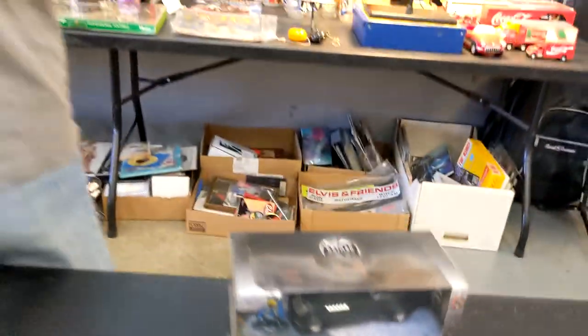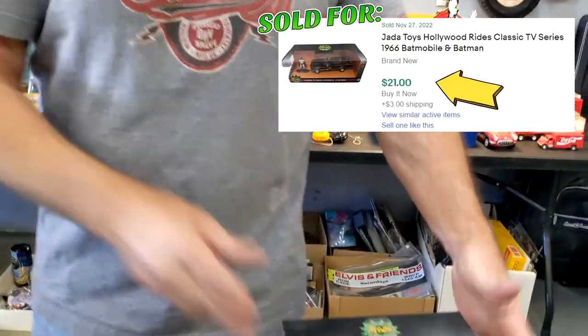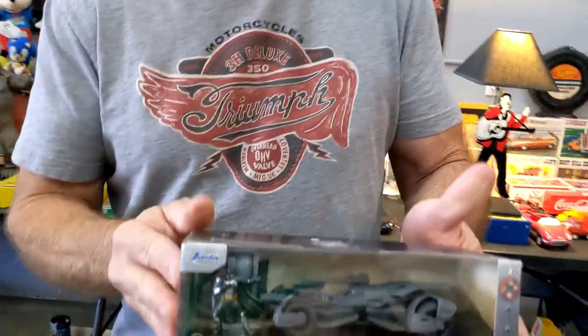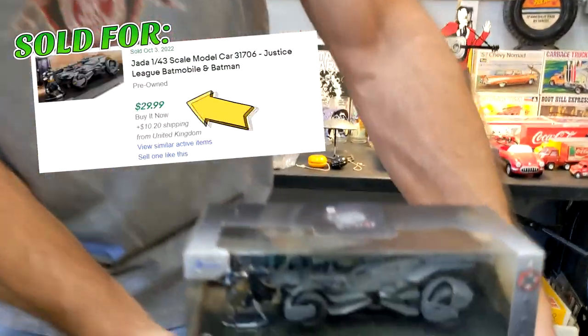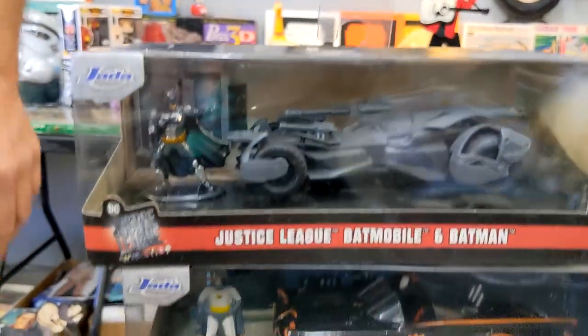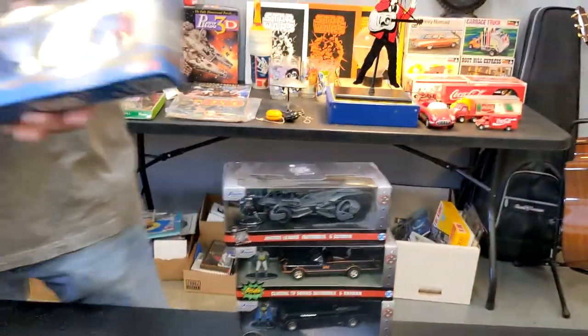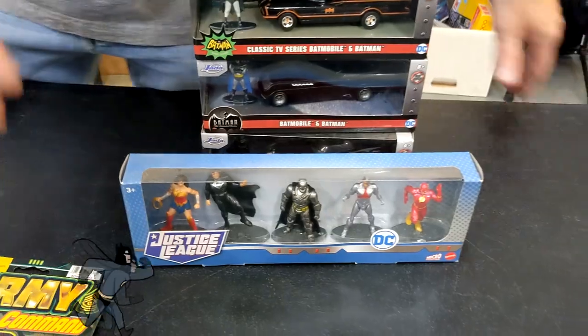Hey, Adam West! Someone could just bundle these and take them all. And I got this one — which one is this? Oh, this is the new one — that's the Ben Affleck Batman. Look at that outfit and look at that car. One, two, three — some Batman collector could get all those. It's from the new one.